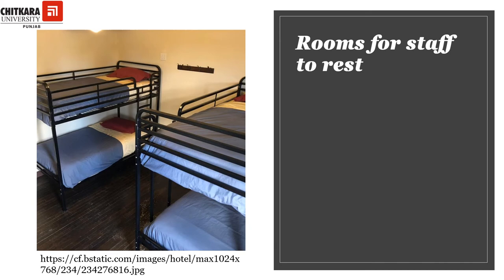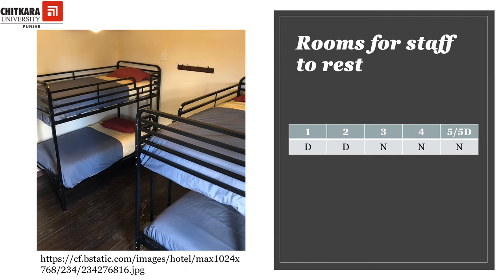There is a shift called a break shift in which the staff has to work for a certain number of hours, then is allowed to rest for a certain number of hours, and then gets back to work. For such shifts, there must be rooms for the staff to rest. It is desirable for one and two-star hotels to have these rooms; however, it is mandatory for three-star, four-star, five-star, and five-star deluxe hotels to have such rooms. The rooms will be separate for male and female staff and will be fitted with bunk beds.